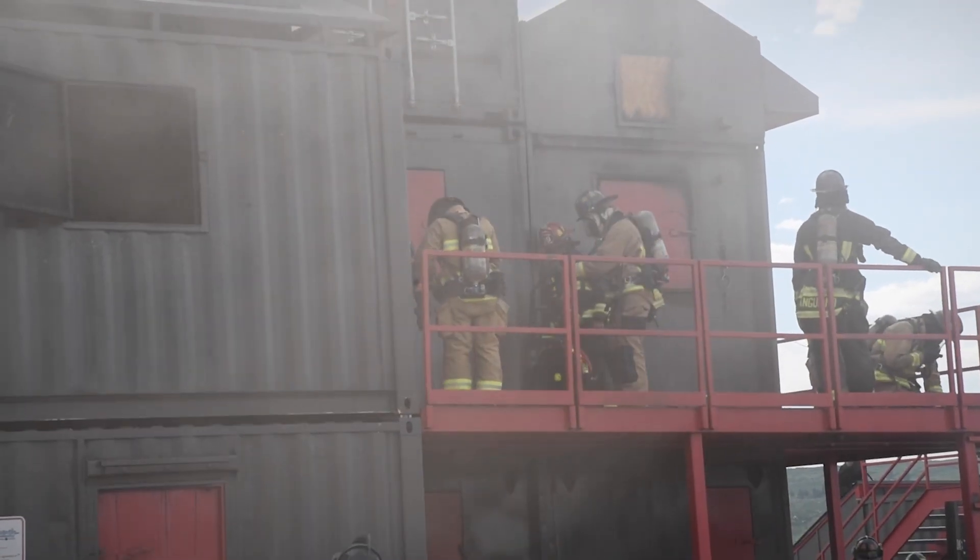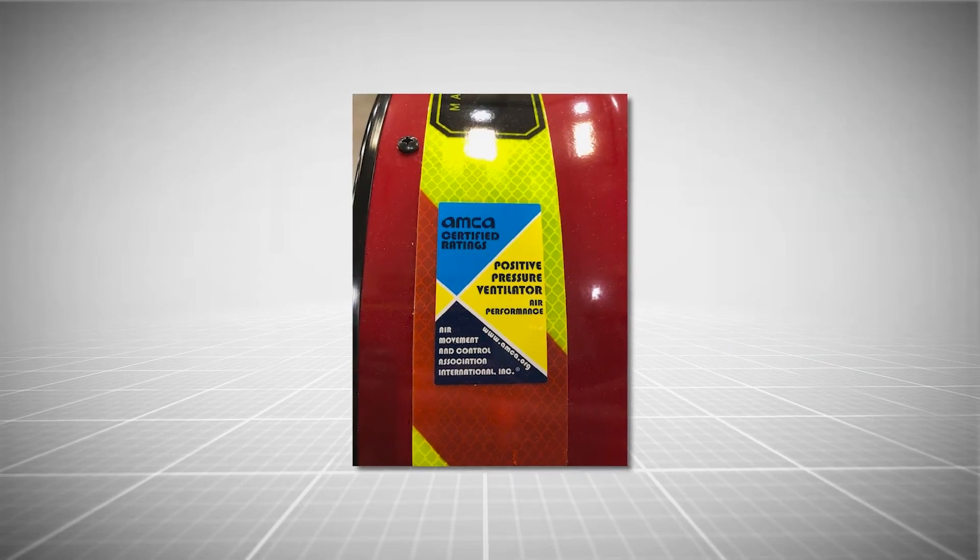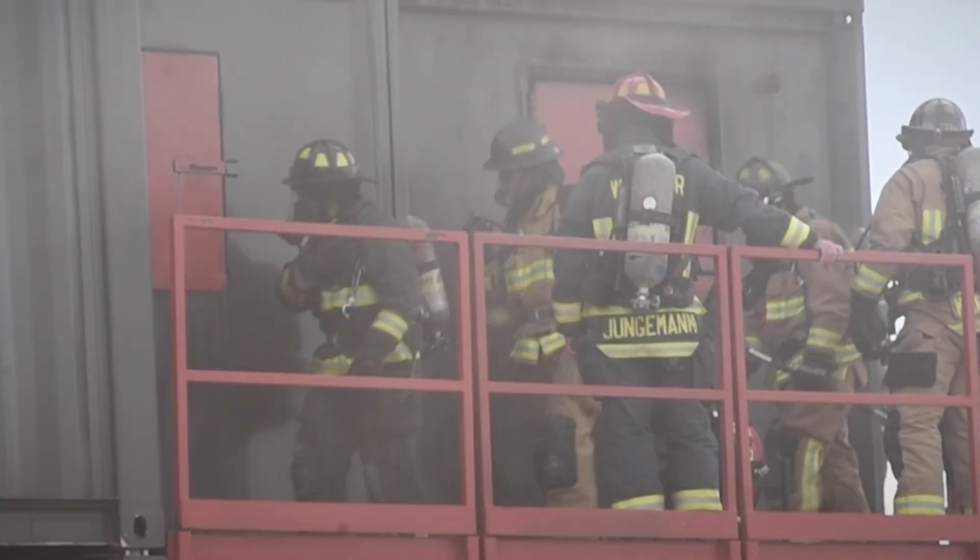Make sure your positive pressure ventilators are working to their best capabilities. Check that your fans have been tested and certified to AMCA's latest 240-22 standard. Your life and the lives of your crew are at stake.